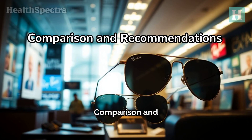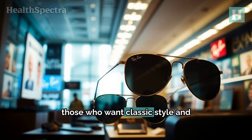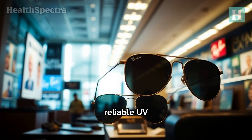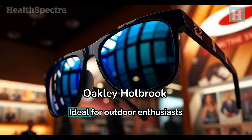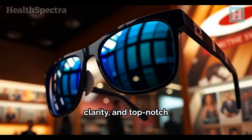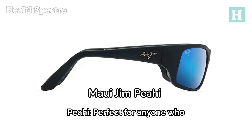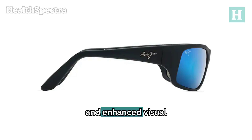Comparison and recommendations. The Ray-Ban RB2132 Wayfarer is best for those who want classic style and reliable UV protection without breaking the bank. Oakley Holbrook is ideal for outdoor enthusiasts looking for durability, clarity, and top-notch performance. Maui Jim Piehi is perfect for anyone who wants premium lens technology and enhanced visual clarity, especially if you don't mind splurging a bit.